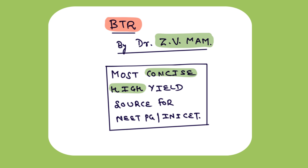Coming to the advantages of BTR, it is the most concise resource that contains most of the high-end information that you can do in the least possible time for your NeatPG and INISET preparation. She has also explained very difficult topics in minutes by mnemonics in her BTR course only.